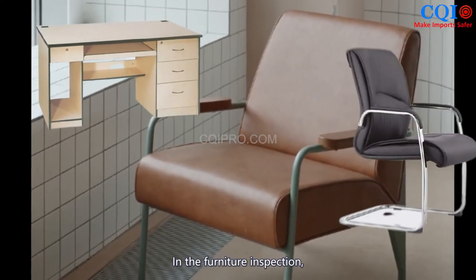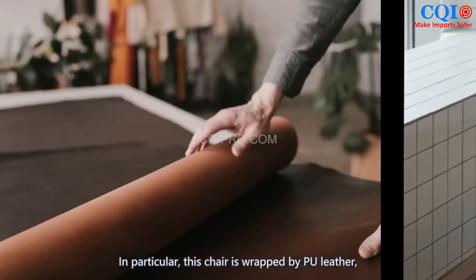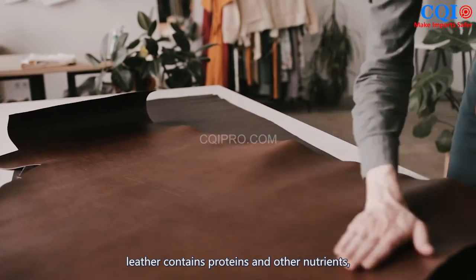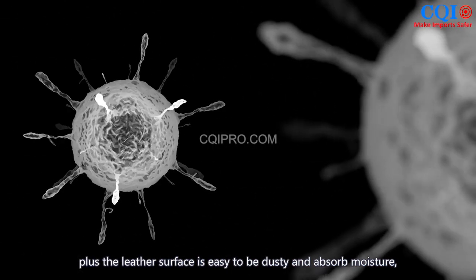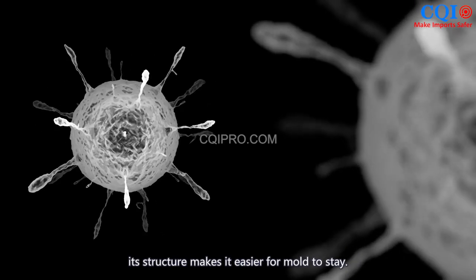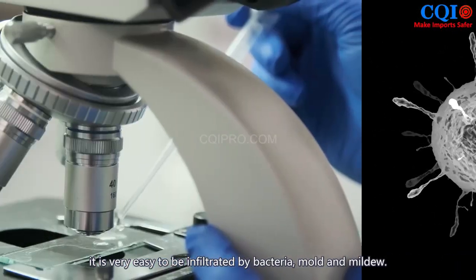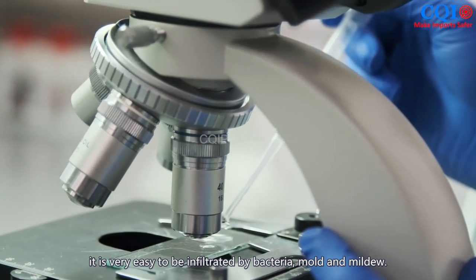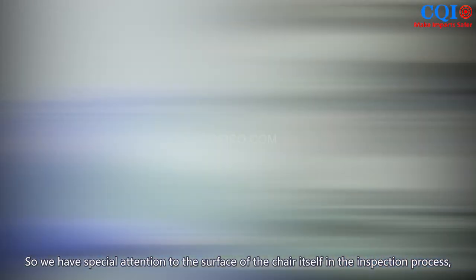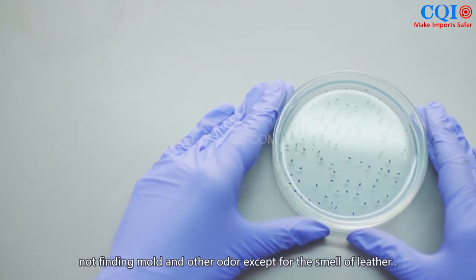In furniture inspection, we attach great importance to whether the product has a mold phenomenon. In particular, this chair is wrapped in PU leather. Leather contains proteins and other nutrients, and the leather surface is easy to accumulate dust and absorb moisture. Its structure makes it easier for mold to grow. In the preservation process, it is very easy to be infiltrated by bacteria, mold, and mildew. So we paid special attention to the chair surface during inspection, finding no mold or unusual odor, except for the normal smell of leather.